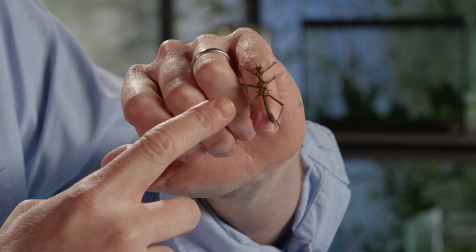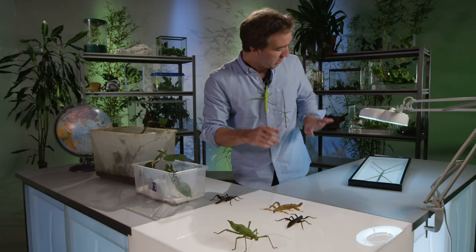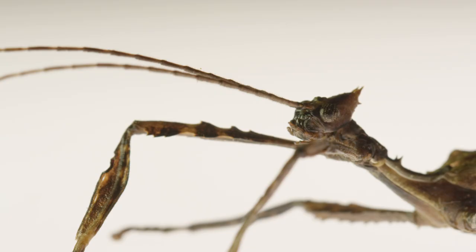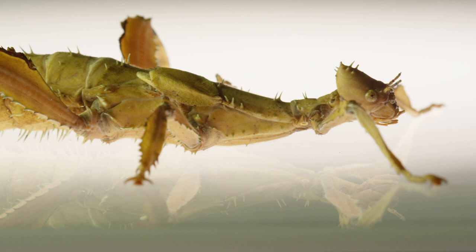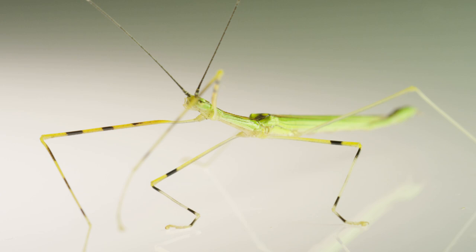They occur in all shapes and sizes. This is one of the smallest in the world — it lives on the rainforest floor. And this is one of the biggest, but they actually occur even bigger than this; they get up to half a metre long. In between those two extremes, stick insects come in an extraordinary variety of shapes and sizes, and some are really colourful.